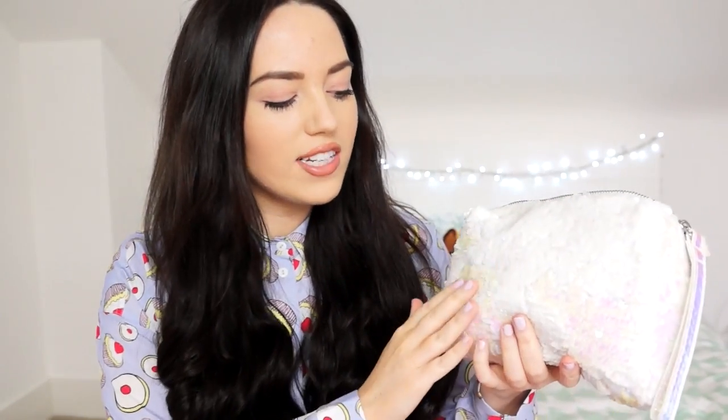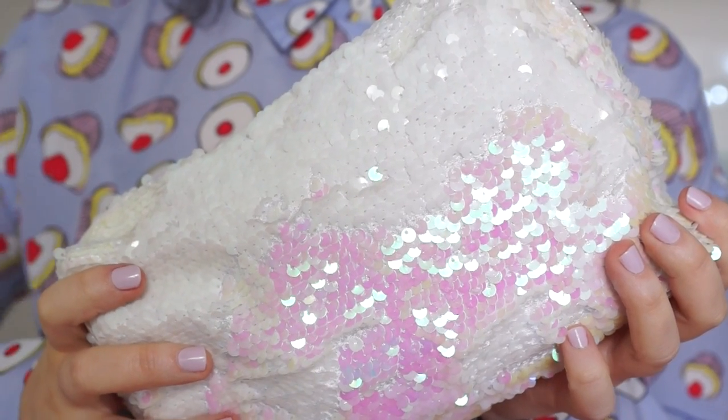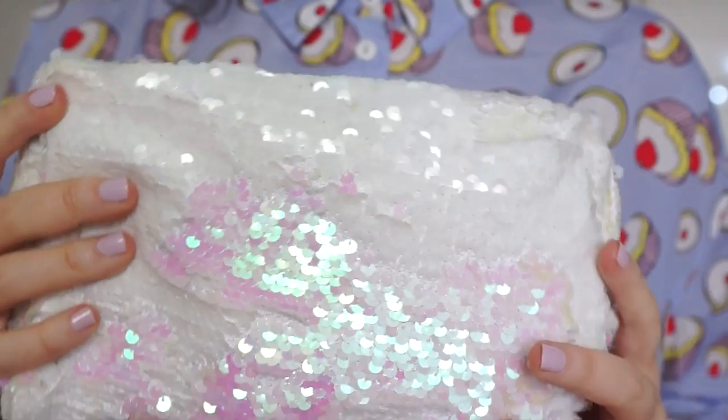First of all, my makeup bag is from Topshop and it's actually meant to be a clutch bag. It's got white sequins on that shine green and pink in the light — they're holographic. They're amazing. I love this makeup bag so much. It's the perfect size and it's just so pretty. Reminds me of unicorns. Can't remember how much it was, but it wasn't that much money.